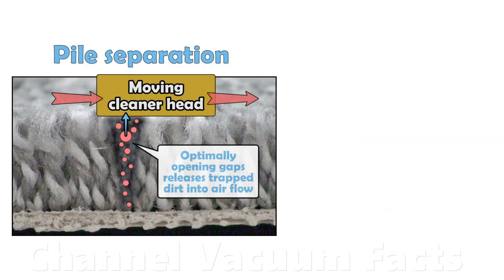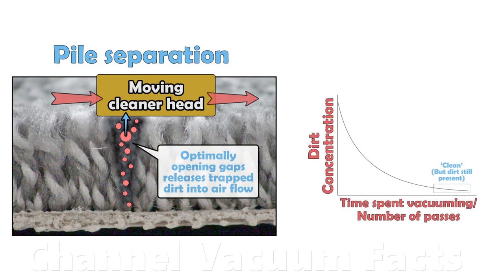Dirt gets trapped between fibres, and only when it's free can it be removed by the airflow. Releasing trapped particles takes time and is why removal is statistical for every vacuum.